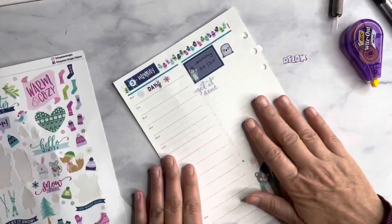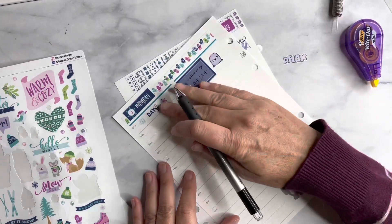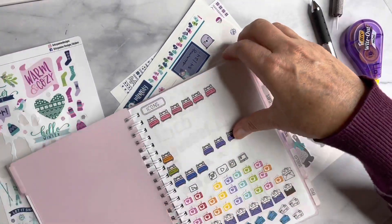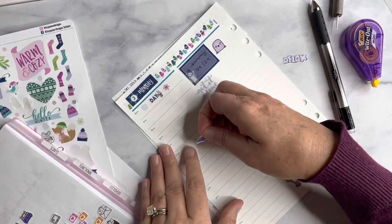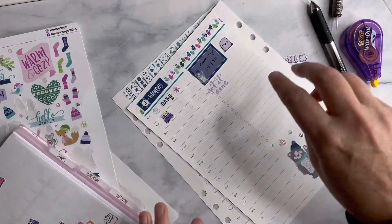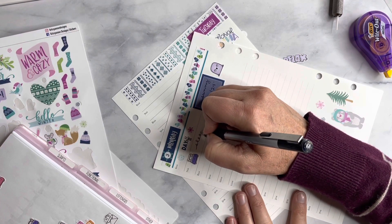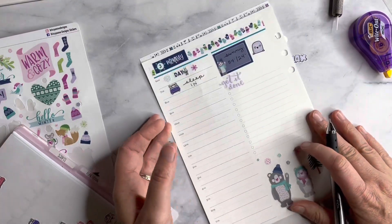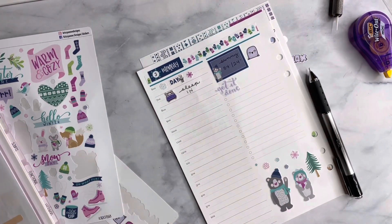Next thing I want to do is go ahead and put my workout in — planning to try and get it done early. I am going to sleep in — it's my last day to sleep in so you better believe I'm going to sleep in. I'm going to write that in here. And I wrote that in really weird but we're just gonna roll with it.